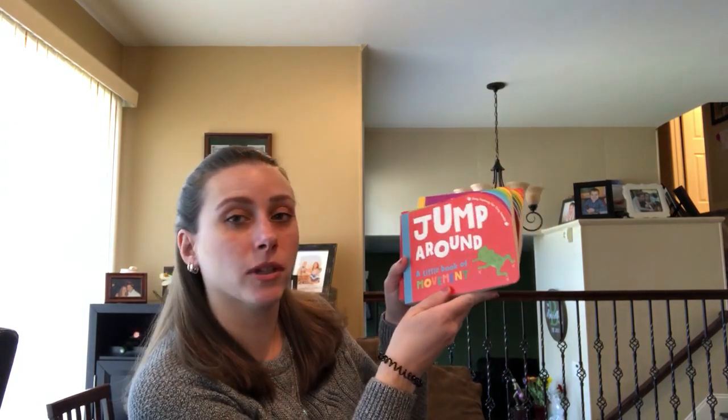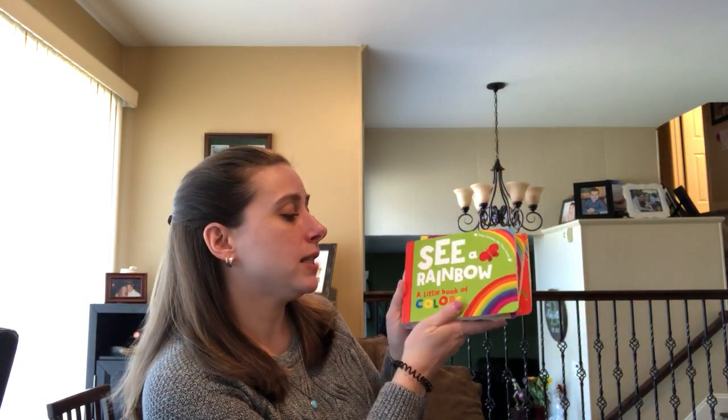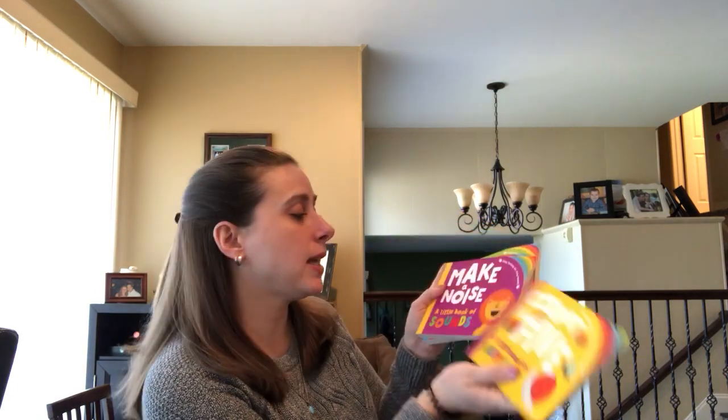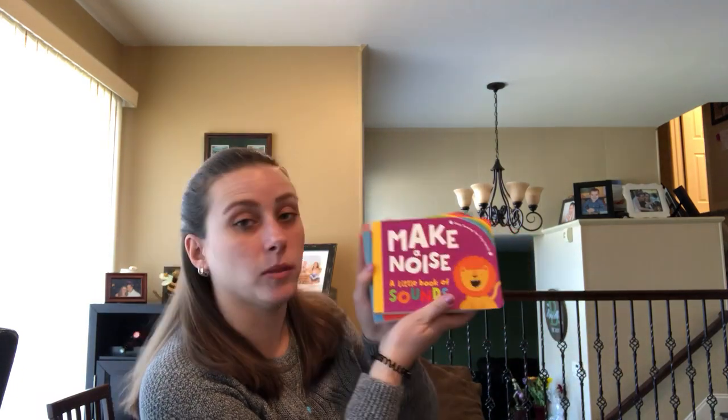Hey guys, I'm Danielle from Danielle's Book Buzz and I'm an independent consultant with Usborne Books and More. Today I wanted to show you one of the new sets of books that Usborne Books and More has to offer. These books are Jump Around: A Little Book of Movement, See a Rainbow: A Little Book of Colors, Count to Five: A Little Book of Numbers, and Make a Noise: A Little Book of Sounds. They are all in the same series and you can buy them each separately. They are each $5.99 and they are really really fun.